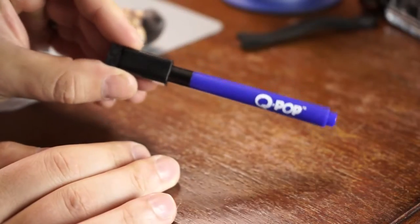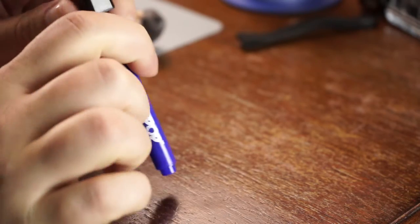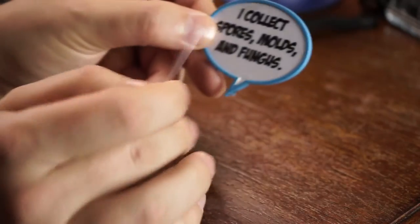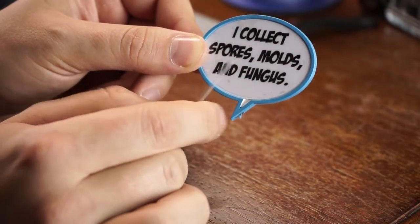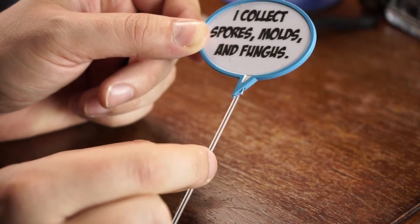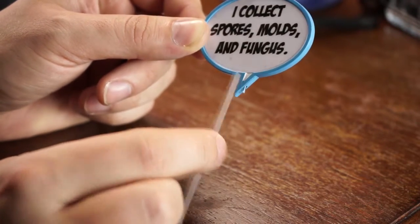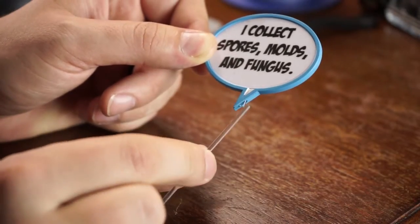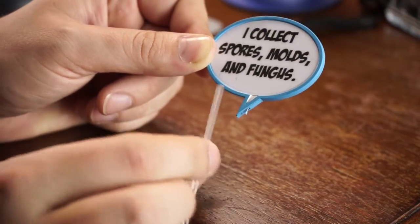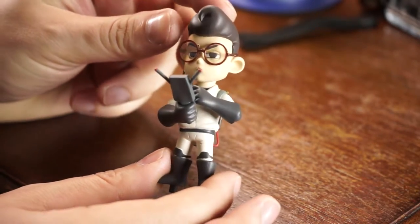You also get a Q-Pop pen which has a little dry-erase built into the cap. Now — the little piece that stands up, the message bubble, actually broke off in the packaging. I'm hoping this piece comes out so I can stick it back in. It'll end up being a little shorter but will still go into the stand.